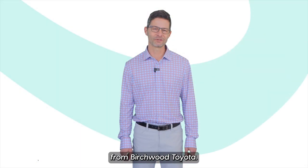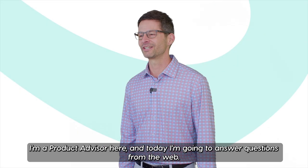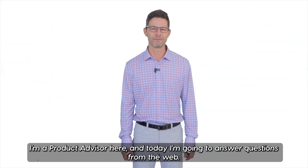Hi, it's Mark Allery from Birch with Toyota. I'm a product advisor here and today I'm going to answer questions from the web.